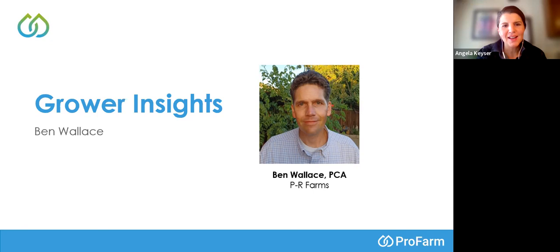A couple of questions here. Can we get a copy of the slideshow? Yes — after the webinar ends, I need about an hour for the recording to be downloaded. Then I'll post it on YouTube, and we'll share a PDF of the presentation, a link to the recording, and a link to the quiz for those wanting continuing education credits with the California DPR.